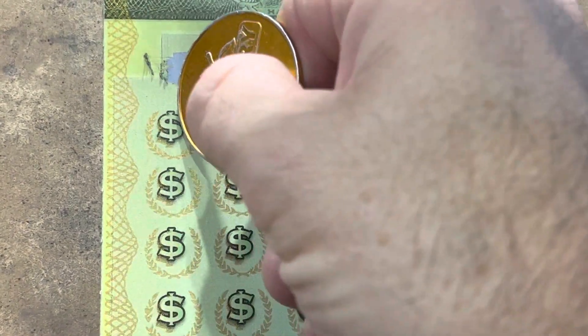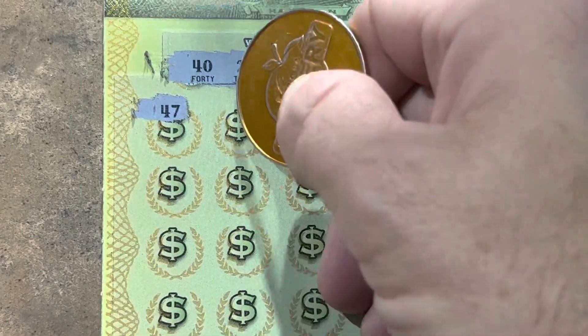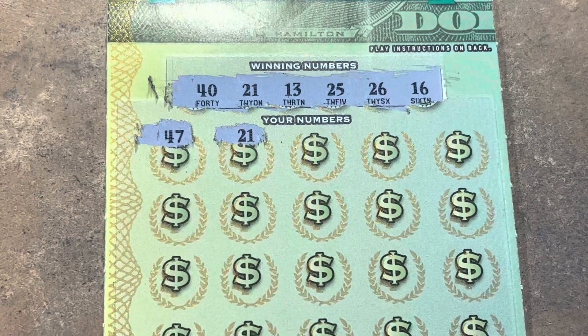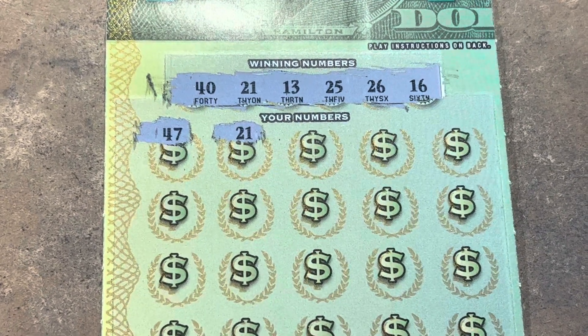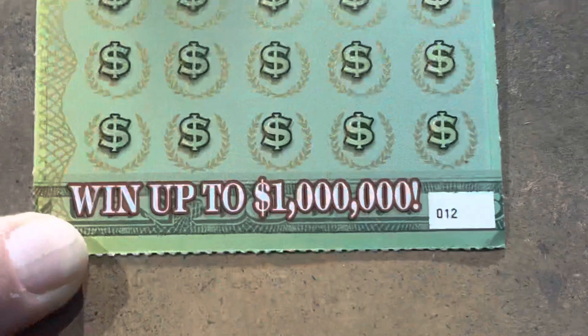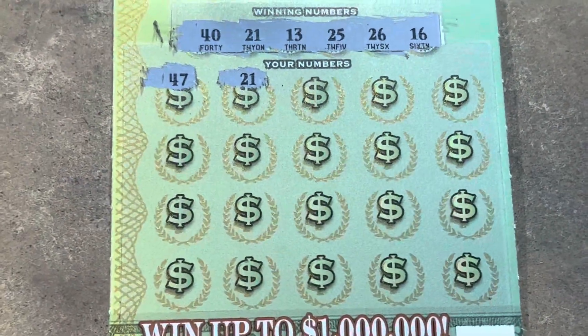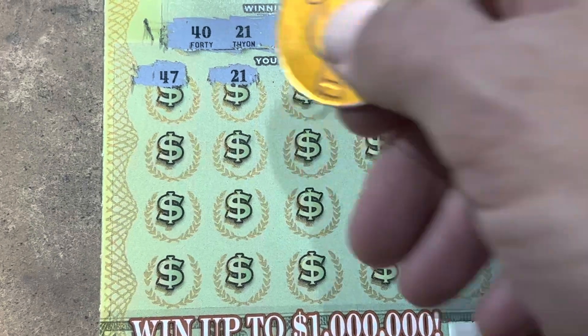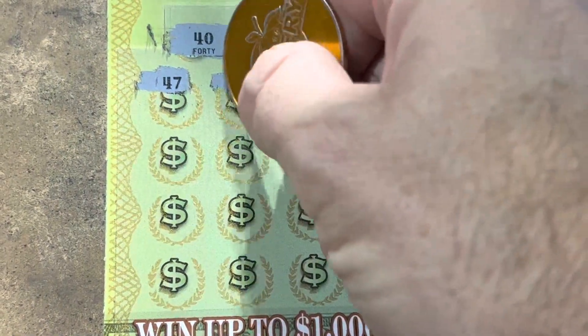Come on. 47 — nope. 21 — yes! We got a win on my number. We're on ticket 12. Heck yeah! Now give us a symbol to go with it. Wouldn't that be nice?